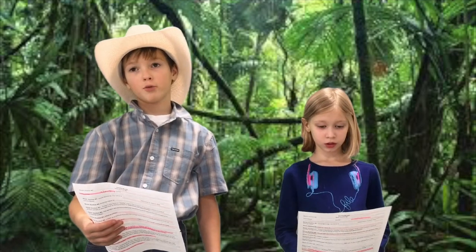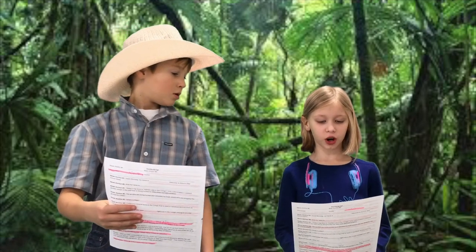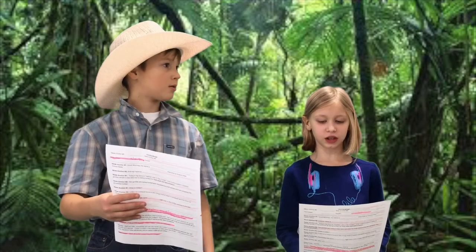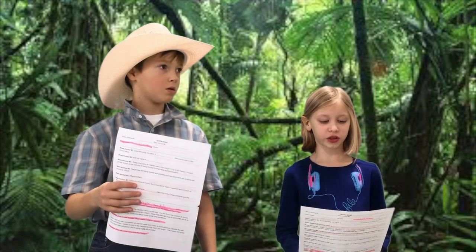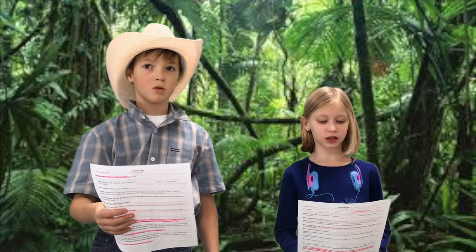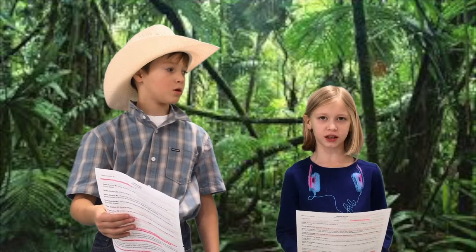Well, how many gorillas are we losing to this? Just 20 years ago, there were over 18,000 gorillas living in the area. Today, there are less than 4,000. That means that in one generation, 80% of the gorilla population has died.